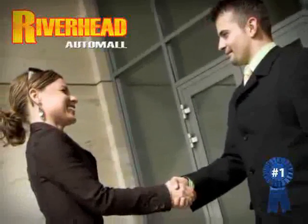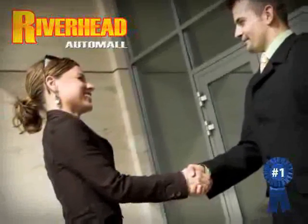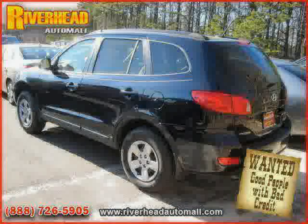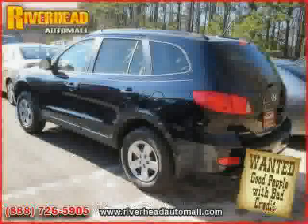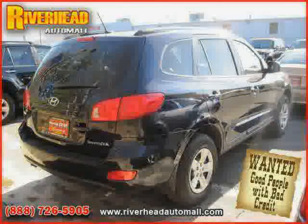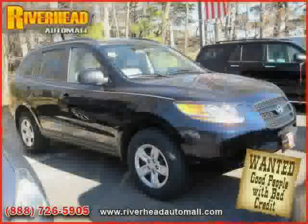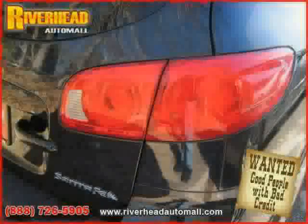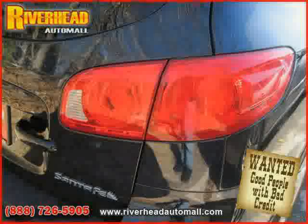Great savings are available on vehicles like this 2009 Hyundai Santa Fe, equipped with cloth interior, power windows, MP3 player, rearhead airbag, sidehead airbag, traction control, front wheel drive, driver and passenger side airbag, CD player, four wheel anti-lock brakes, satellite radio, and air conditioning.